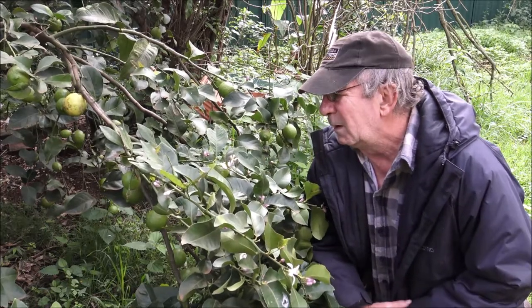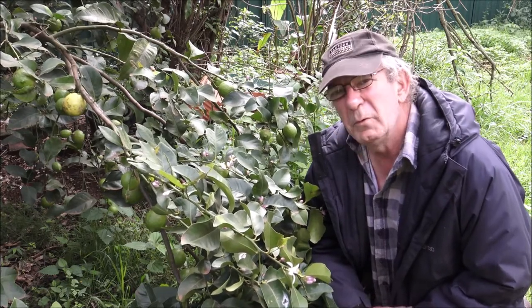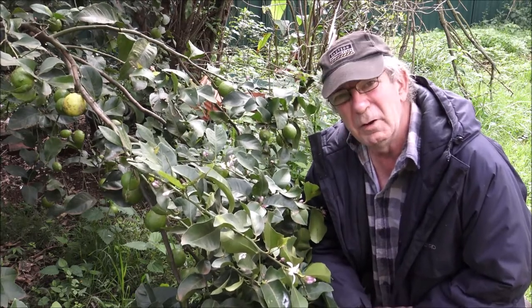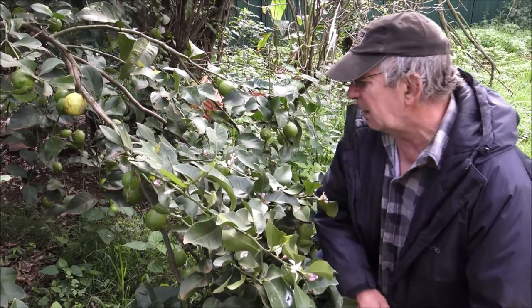Hello viewers. The next one in the series on edible fruit trees — whether you're cultivating them or you find them growing in the wild, gone feral so to say. This one here is a Lisbon lemon tree.